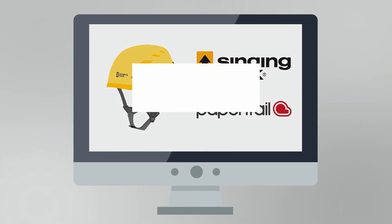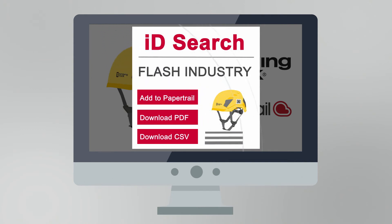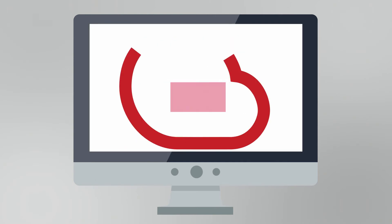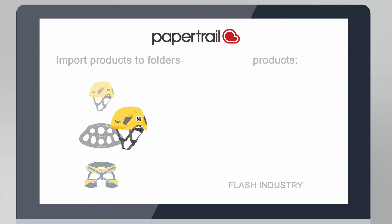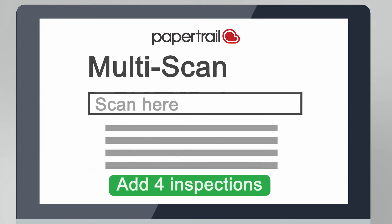Scanning a Singing Rock code gives access to all product information, images, certifications, declarations of conformity and user instructions. This product information can be imported into PaperTrail, populating your PPE records, helping you build an accurate and complete PPE management system — without typing a thing.